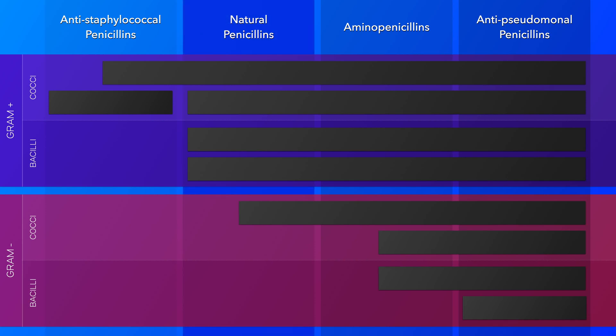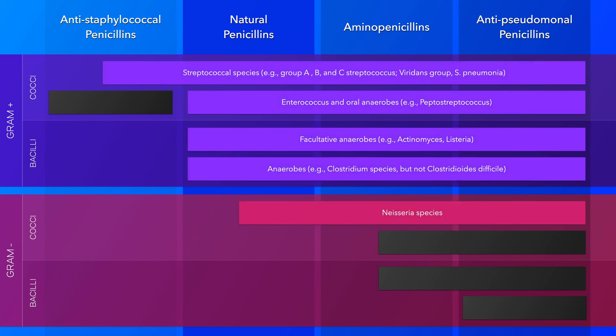The natural penicillins, of which penicillin G is the prototype, are narrow-spectrum antibiotics. Although considered narrow-spectrum, they are actually effective against a large portion of gram-positive organisms, gram-negative cocci, and many anaerobes. Their efficacy against Streptococcus pyogenes and in syphilis is well documented, and their coverage of oral anaerobes also makes them very useful for odontogenic infections.